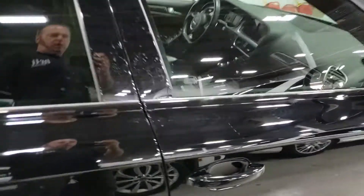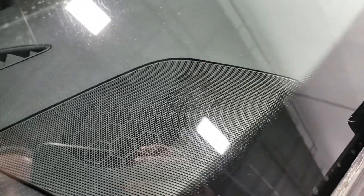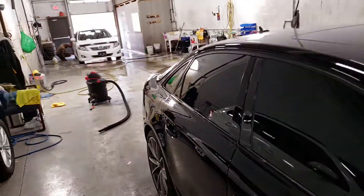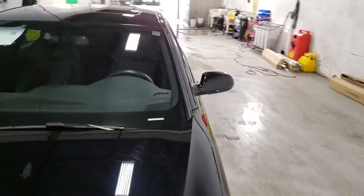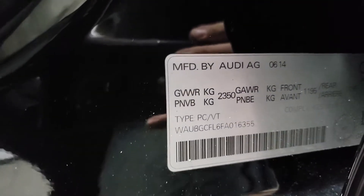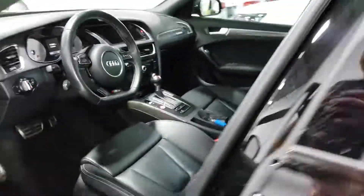I don't see any major damage. We checked all the windows. They are all tinted, so it's kind of hard to see, but they are all original Audi windows. No issues there. We do a VIN verification — VIN matches here in the door and then under the hood, which I'll show you later.